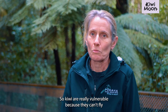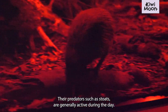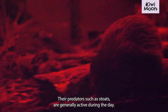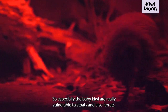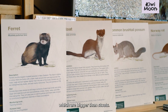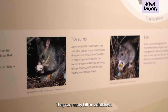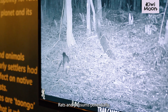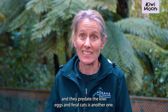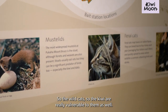Kiwi are really vulnerable because they can't fly, and they're out at night. There are predators such as stoats, which are generally active during the day, but especially baby kiwi are really vulnerable to stoats. Ferrets, which are bigger than stoats, can easily kill an adult kiwi. Rats and possums can predate kiwi eggs, and feral cats are another threat. So the kiwi are really vulnerable to all of them.